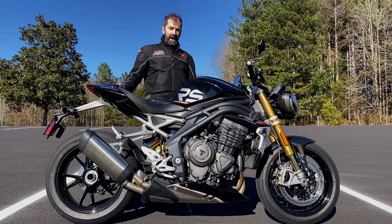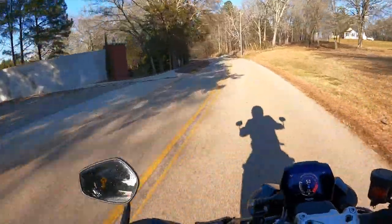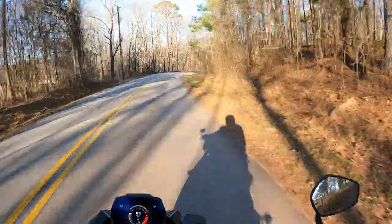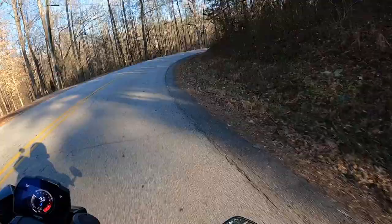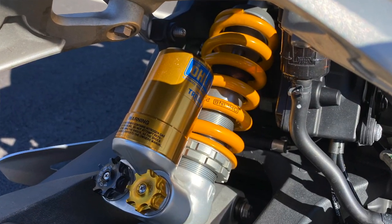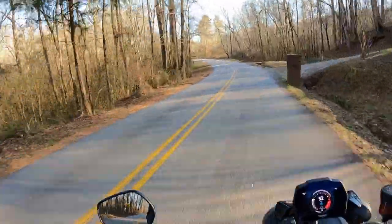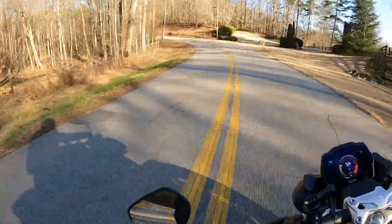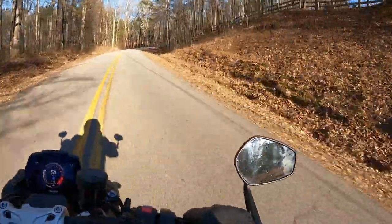I've been mainly riding it in road mode and a bit in sport. I thought I would be intimidated by the sheer power of something like this, but it's very user-friendly. The braking and Ohlins suspension system, Brembo brakes — they all work together just perfectly. On Metzler Racetech RR series tires, this is one heck of a package that they've put together.